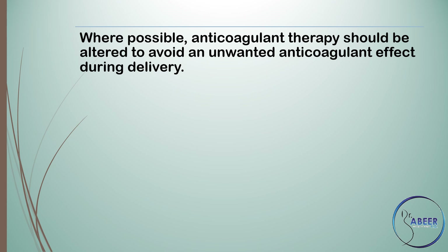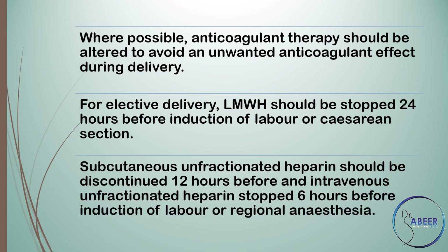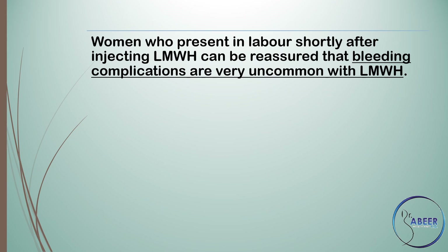Where possible, anticoagulant therapy should be altered to avoid an unwanted anticoagulant effect during delivery. For elective delivery, low molecular weight heparin should be stopped 24 hours before induction of labor or caesarean section. Subcutaneous unfractionated heparin should be discontinued 12 hours before, and intravenous unfractionated heparin stopped 6 hours before induction of labor or regional anaesthesia. Women who present in labor shortly after injecting low molecular weight heparin can be reassured that bleeding complications are very uncommon.